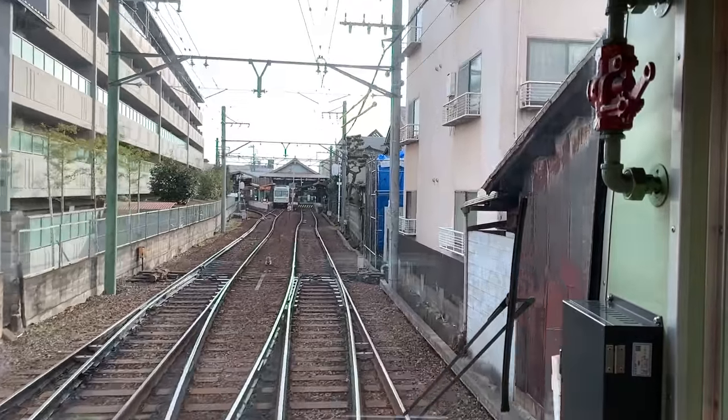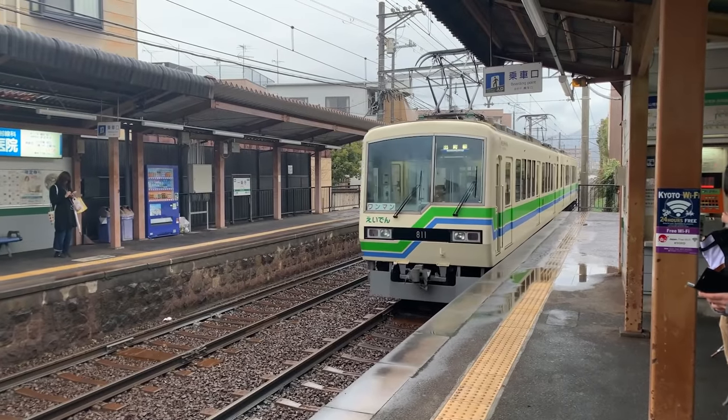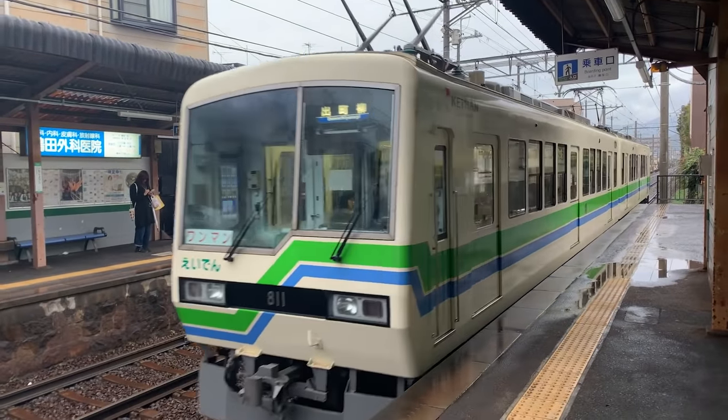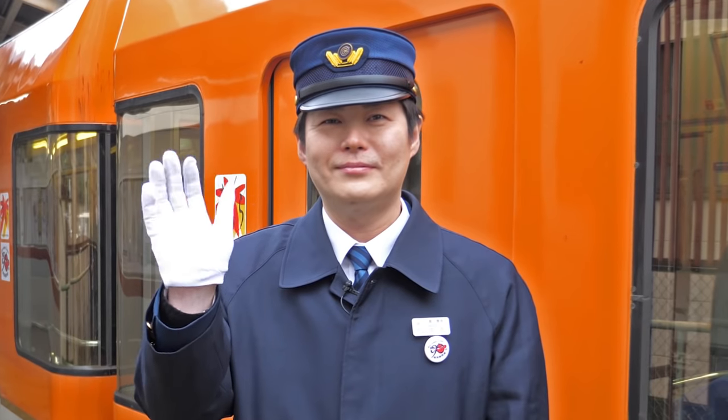It all starts at Demachi Yanagi Station. Let's talk with a train conductor to learn more about the Wan Man train.